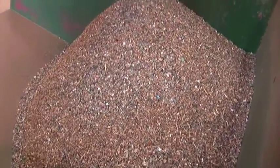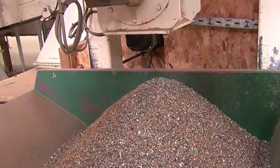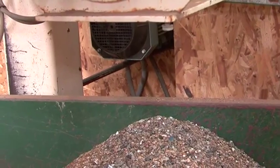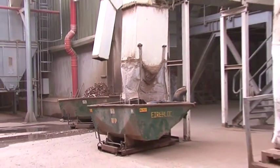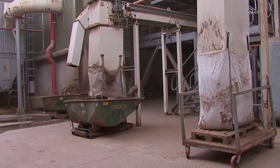The smallest size to go through the Dyna screen is anything under 8mm. This material is taken to a wind sifter where the sand, grit, stones and pieces of metal are removed. All leftover residue is sent to landfill for disposal. Ferrous and non-ferrous metals are bulk bagged then sent to a metal recycler.